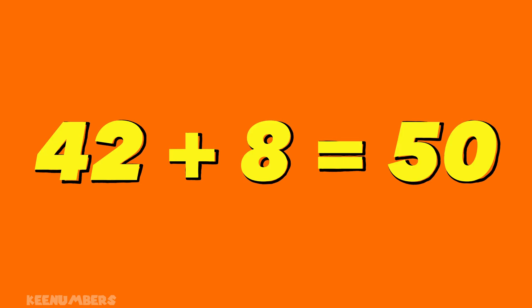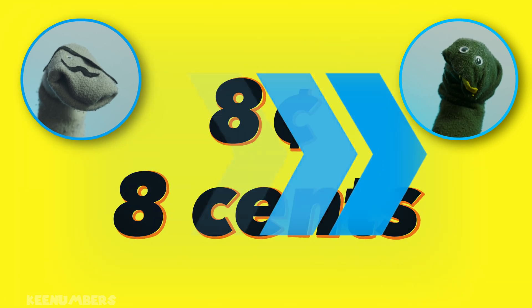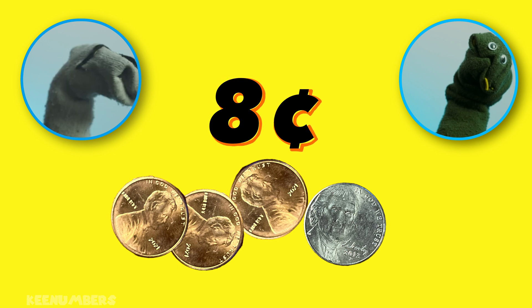If I add 8 cents to 42 cents I get 50 cents. So Pirate Sam, that weasley old pirate, has to give 8 cents back to the Greater Gator. He could do that with 8 pennies, or one nickel and 3 pennies.